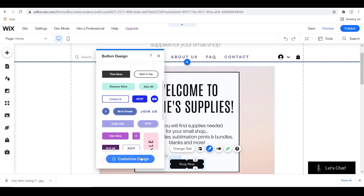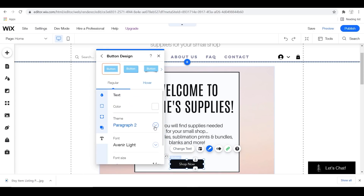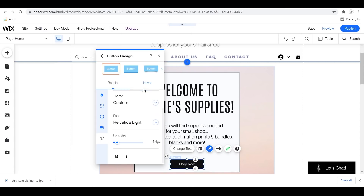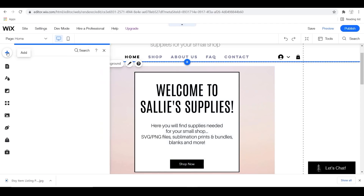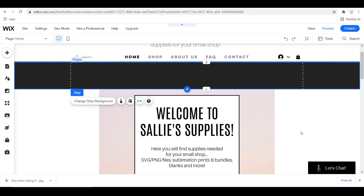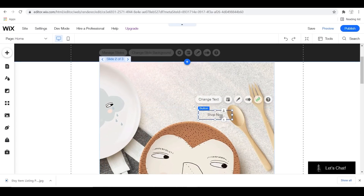Before I move on to the next slide, I decided to add a strip to my website — you can put these wherever you want. I'll probably utilize it for sales and announcements.